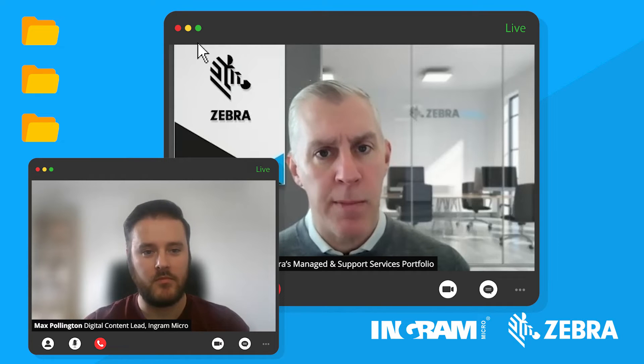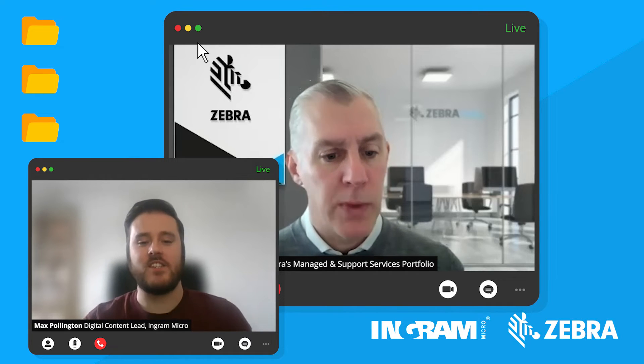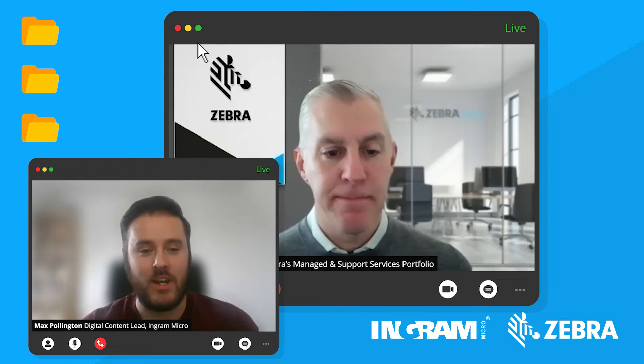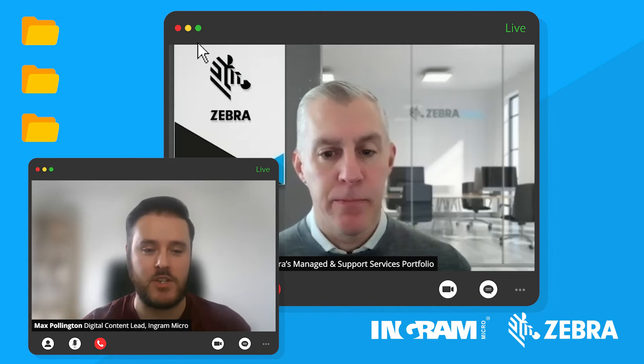It's amazing to hear how quickly you can have equipment back in your hands, which is brilliant. Are there any enhancements available for specific operational needs that can be added to a maintenance plan?